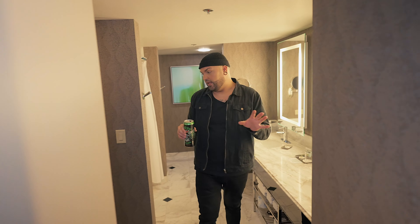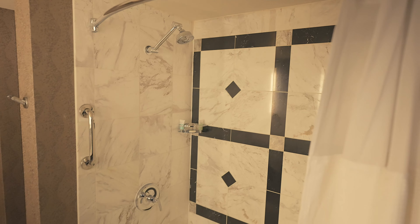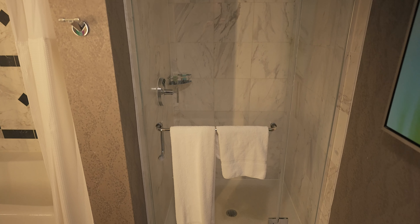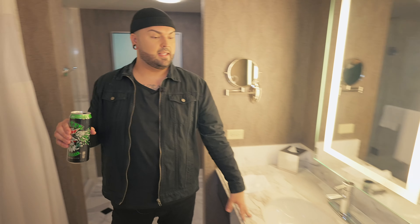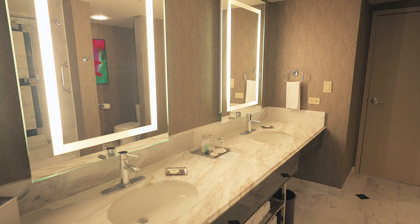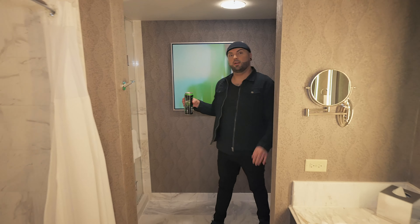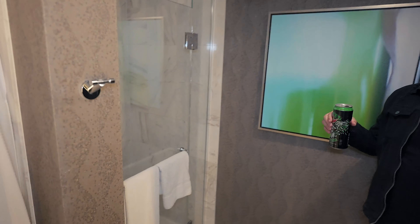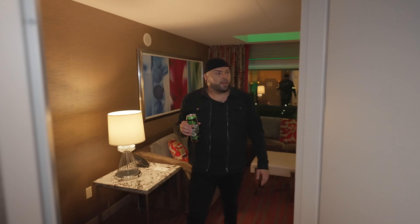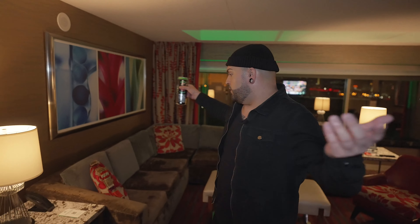Just over here we have the bathroom, and the bathroom is actually really nice and big. You have a bathtub and then a stand-up shower, and you have his and hers sinks right here. There are two entrances to this bathroom. And basically you just come right back out through there — and that is the room.